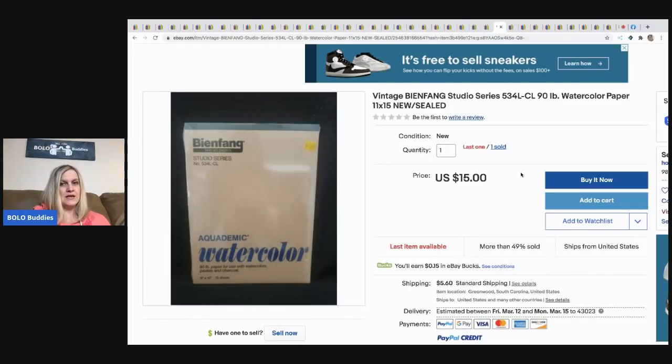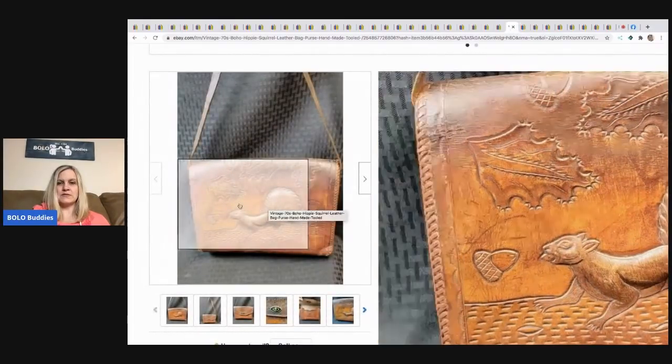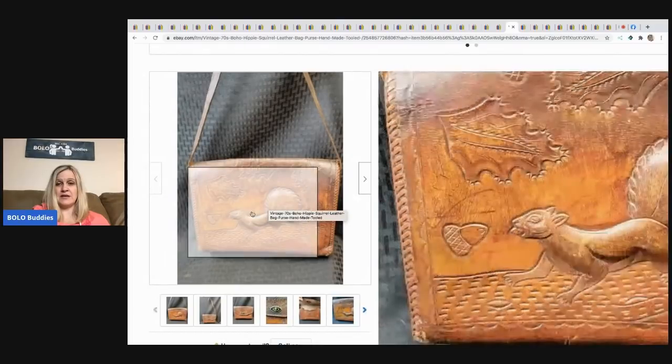Next is vintage watercolor paper. He paid a dollar per box, has two available, sold one for $15 plus shipping. He found them at a thrift store.